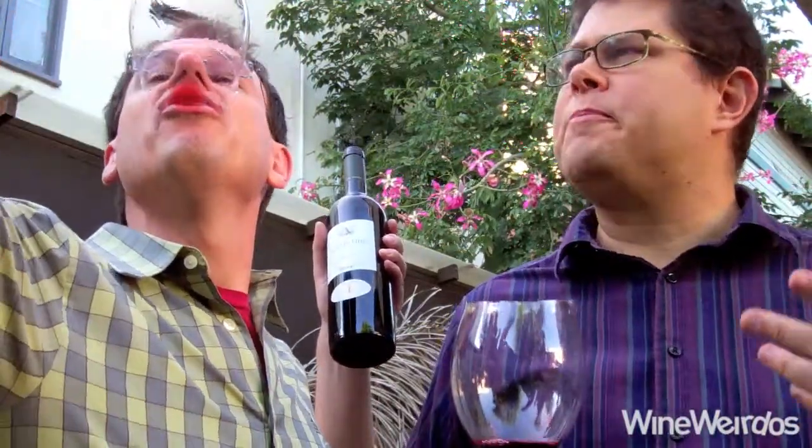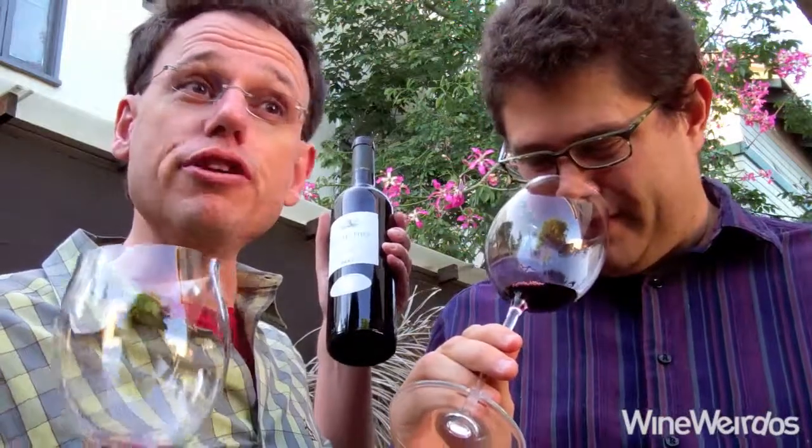Yeah, definitely an oaky — wow — pretty little bit of jagged oak going on there. However, the fruit's pretty nice, and there is a silkiness to the mouthfeel. This definitely needs to open up in the decanter as well. It's tight, but the tannin is showing a fineness to it.